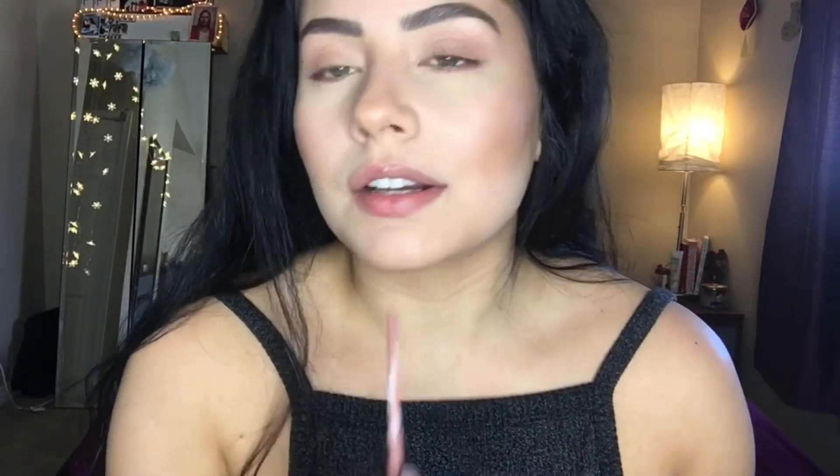The consistency of both liquid lipsticks is not the same — I'm basing it off color. They're pretty much dry now and you can see how close in color these two are. Sandstorm is a little bit darker than Malibu, but all in all they are very similar in tone.